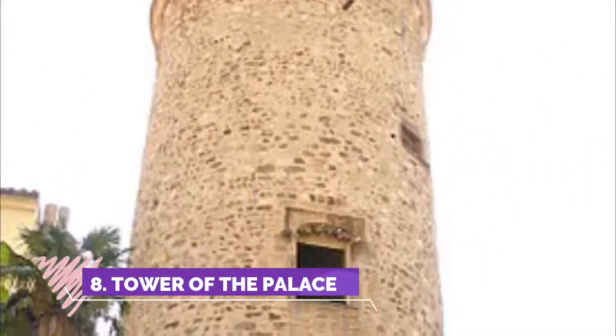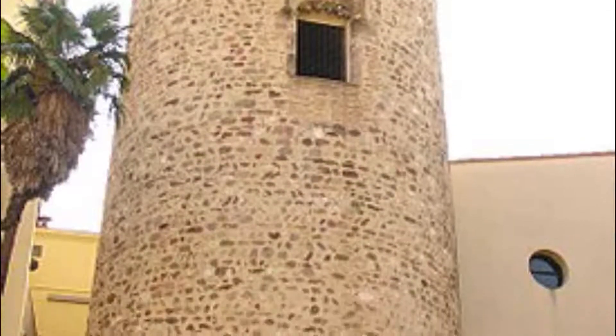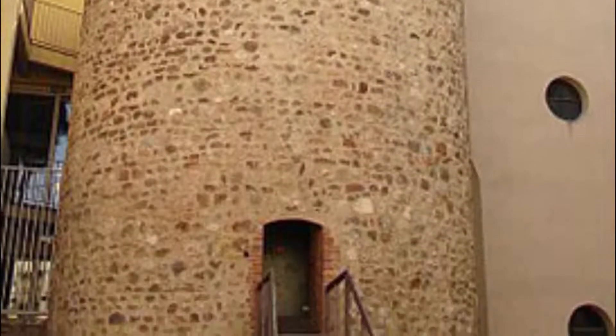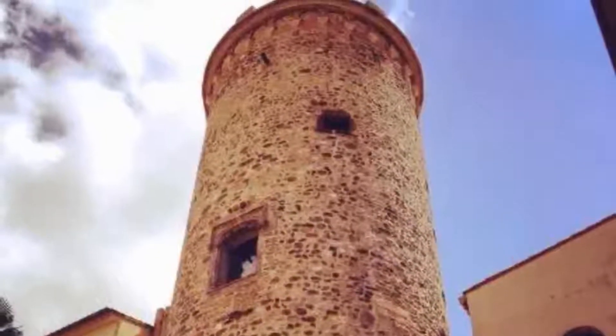Number eight: Tower of the Palace. It is the only thing that remains of the old castle palace of Terrassa. It is 26 meters high and has a diameter of 7.5 meters at the base. In 1991, houses at the rear of the tower were demolished to make it more visible, and at the same time it was decided to create a square to be able to access it.